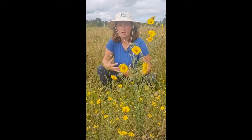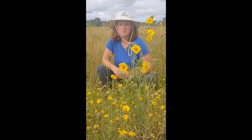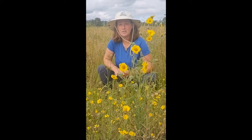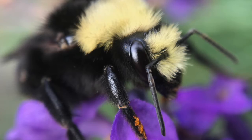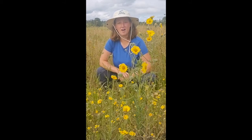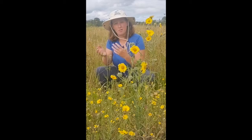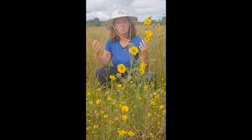We have over 4,000 different kinds of bees here. They come in all sorts of shapes, sizes, and colors. They use their tongue to collect nectar on the flowers, and while they're doing that, pollen is sticking to the hairs on their body. As they move from flower to flower, they are dropping some of that pollen off, and that's pollination.